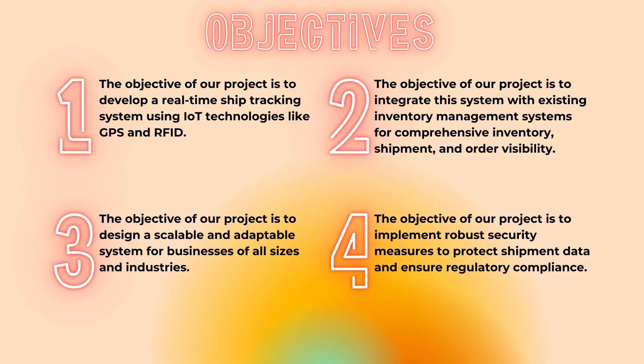We're going to go through the objectives of our system. The first one is to develop a real-time ship tracking system using IoT technologies like GPS and RFID. Currently, we're just going to use GPS as our main prototype. The second one is that we want to integrate inventory management for comprehensive inventory, shipment, and order visibility.